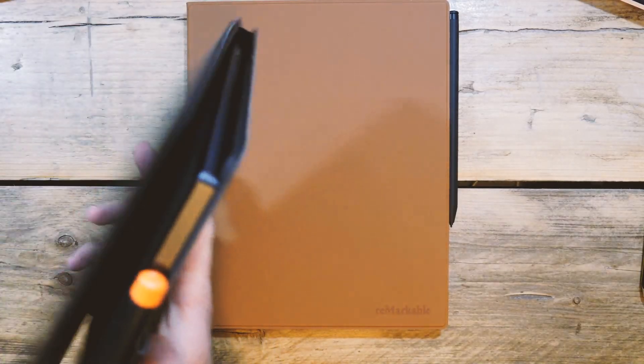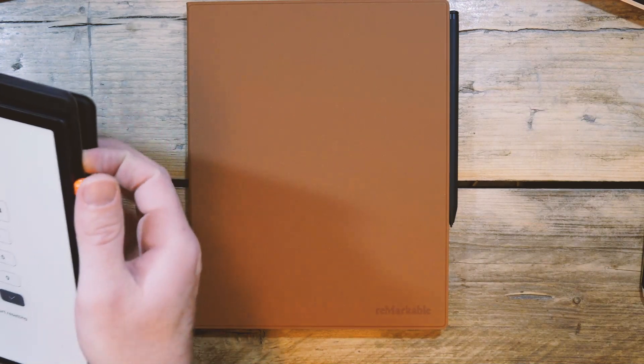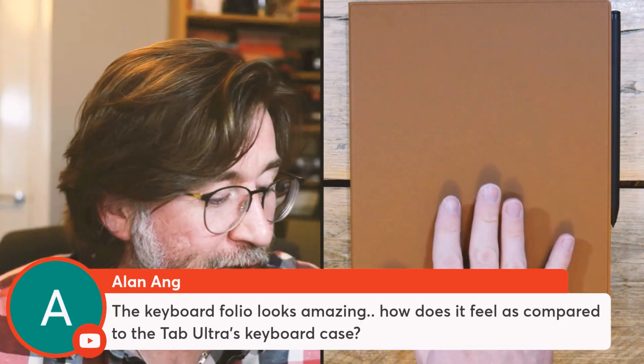Hopefully that was a good comparison to the Tab Ultra's keyboard case. With the Tab Ultra, when you unfold the keyboard case, you've got all the keys on the back, so you're holding it with your hands on the keyboard the whole time — it's a bit of a weird feeling, but most keyboard cases work like that. reMarkable is the first one to work differently, and this might become the norm going forward — reMarkable may have made a design innovation that everyone will copy.